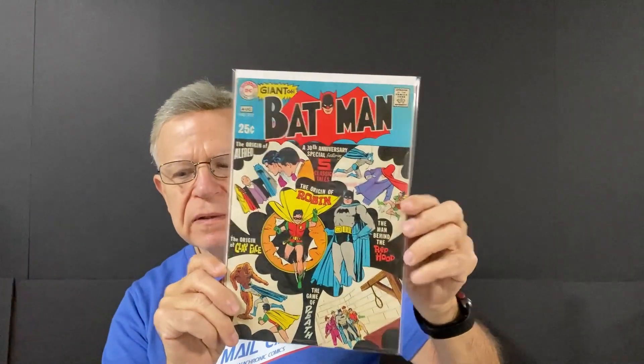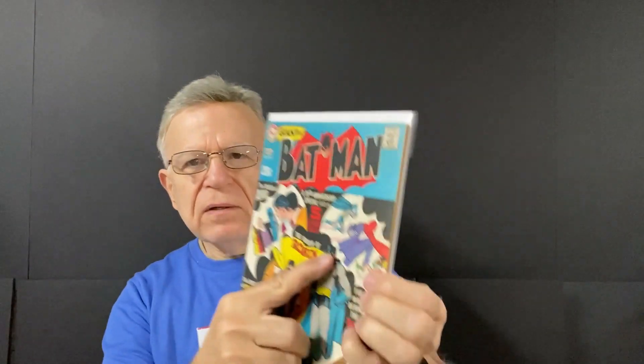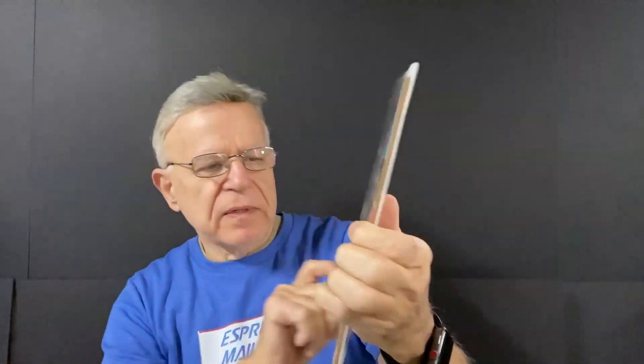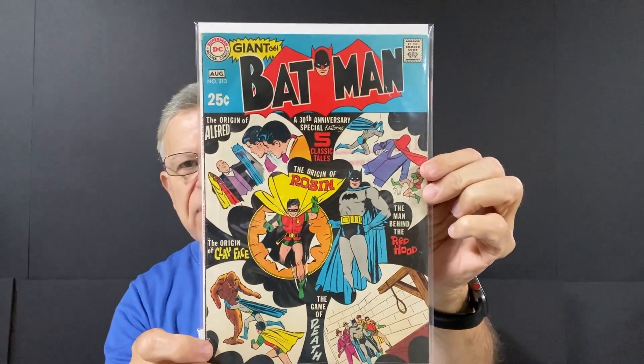Nice shape too. Giant Batman, August number 213. It's got a little stamp that says Milwaukee — might be somebody's name. Pretty cool. The origin of Alfred.